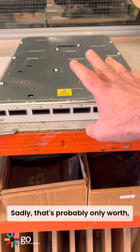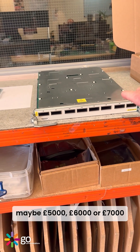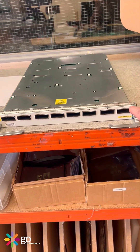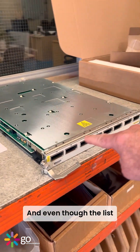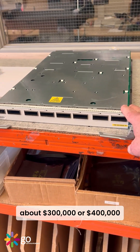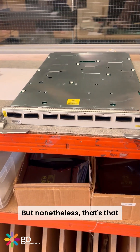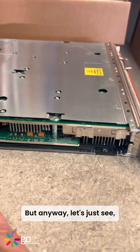We've got two of them. Sadly, that's probably only worth maybe five, six, seven thousand dollars now. Even though the list price is 1.2 million, it was probably purchased for about three or four hundred thousand — but nonetheless, that's the price of a house.